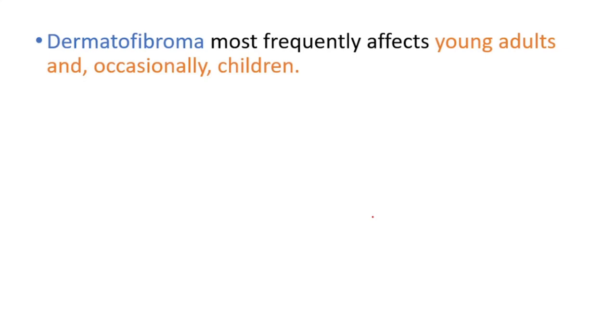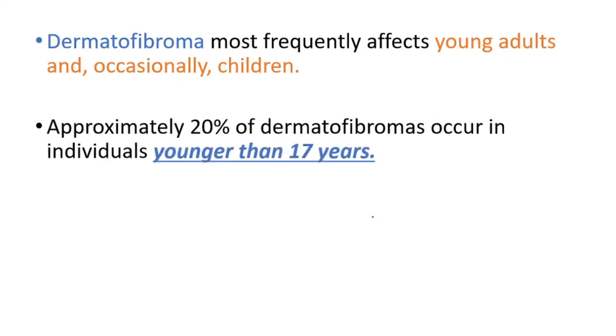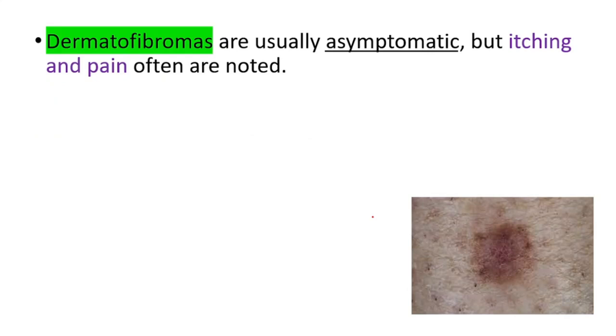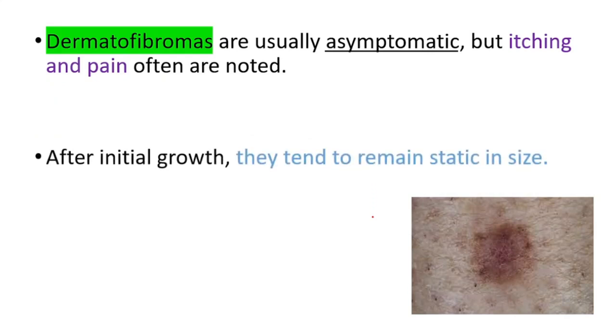It most commonly affects young adults, occasionally children. Approximately 20% of Dermatofibromas occur in individuals younger than 17 years. They're usually asymptomatic, but itching and pain can be seen. After initial growth, they tend to remain static in size.